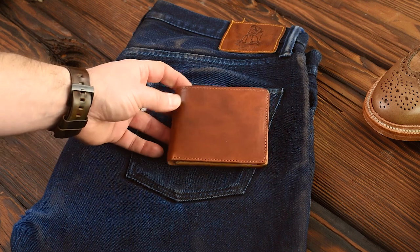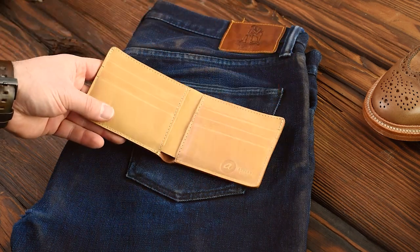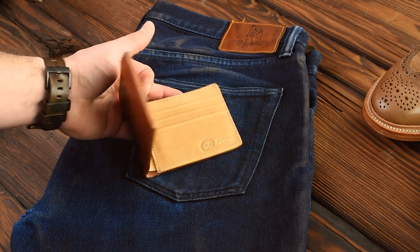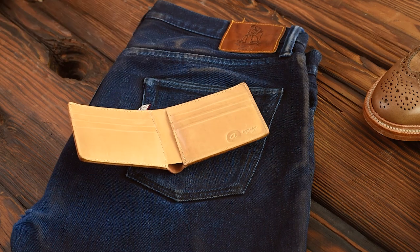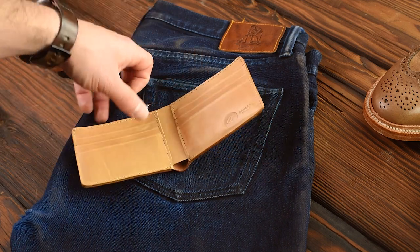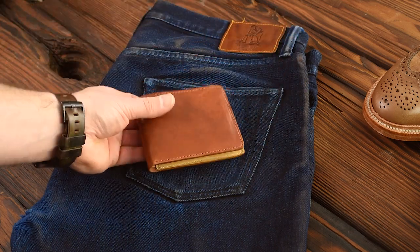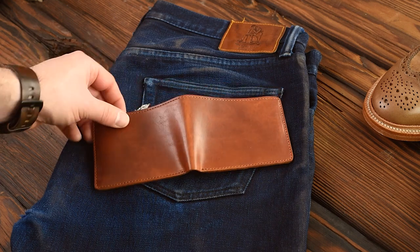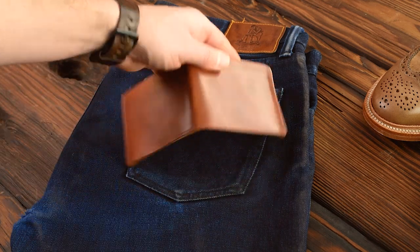Moving on, here are some more Johnny the Fox wallets. This one is English Tan Dublin with a beautiful mock interior — 'mock' is just a color designation for a light tan shade. It probably started as the word 'moccasin' since Horween was likely making latigo for moccasins way back when. The English Tan Dublin on the back of this wallet is blowing my mind — it has a really great luster, a subtle sheen, incredible grain character that I just can't stop staring at. I love the orangey tan color and all the natural character.